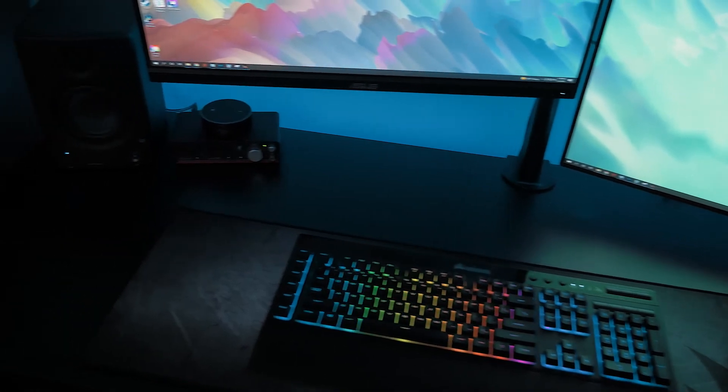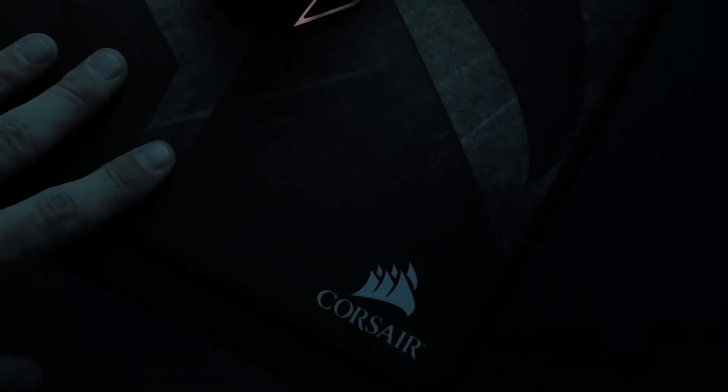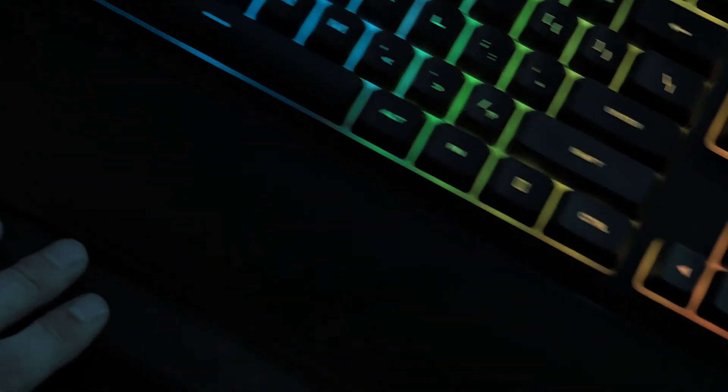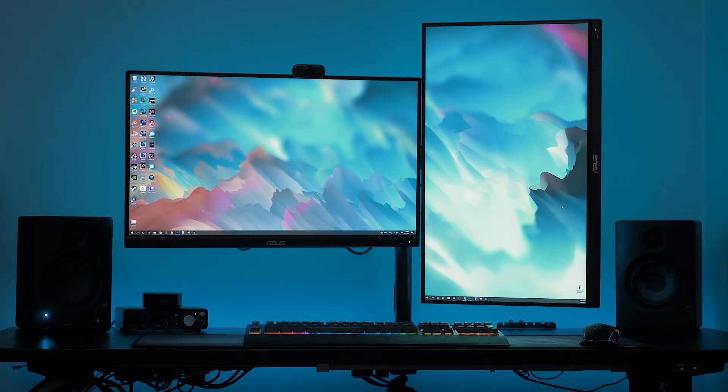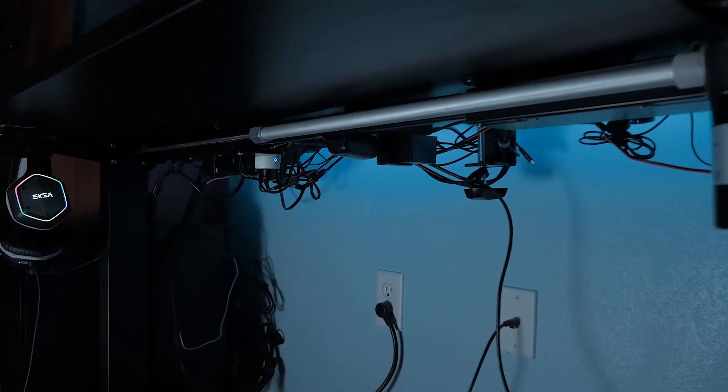For my keyboard mat I wanted something that went across the whole desk so I'd have lots of space. I ended up going with a Corsair keyboard mat — just a cheap one on Amazon. I planned on getting a different one but I like it so much I'm keeping it. I also wanted setups without monitor stands everywhere, so I got a monitor arm for both monitors to make things look cleaner and free up desk space. I got a cheap one off Amazon and I have no issues with it at all.